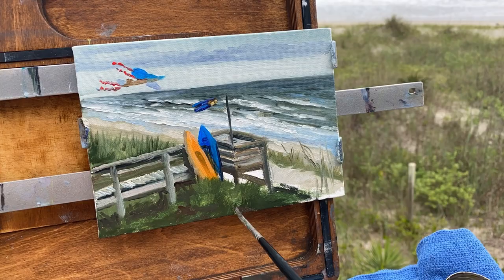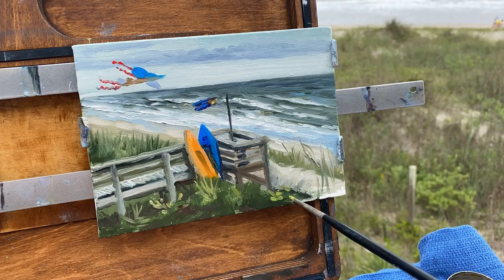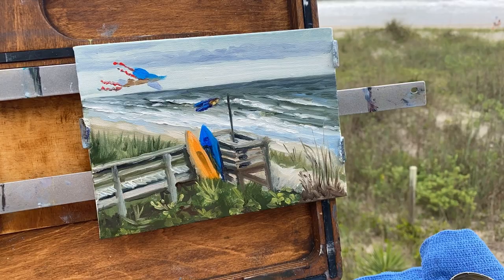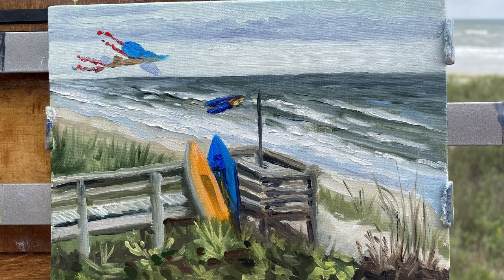I'm adding more and more details and the shadows underneath the walkway on the little decking. This is about the time it started to spritz a little rain. Painting plein air can always be a challenge working with all the elements — you never know what kind of day you're going to have. This was an incredibly windy one, but still very enjoyable.